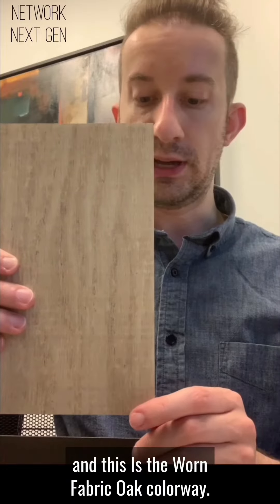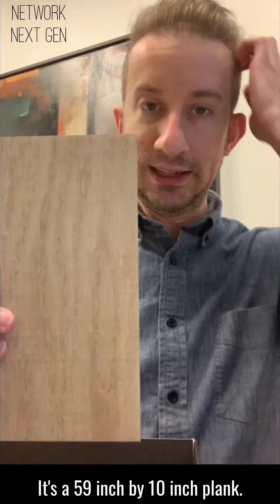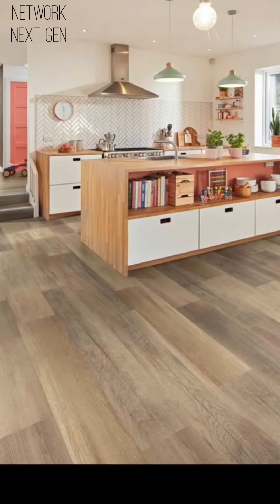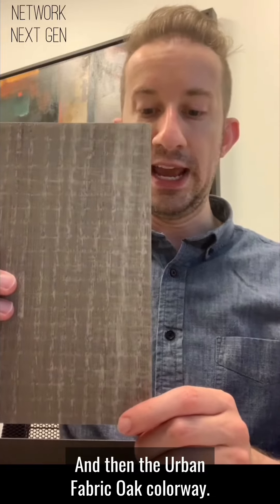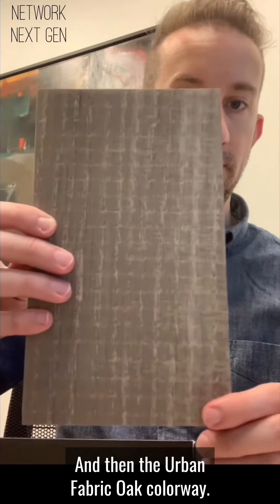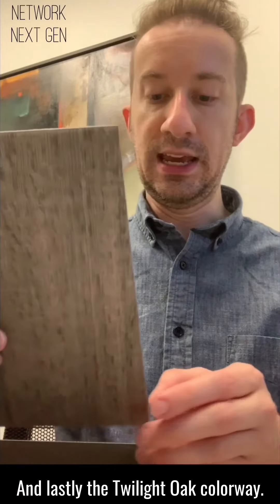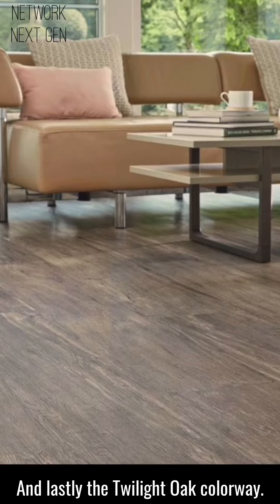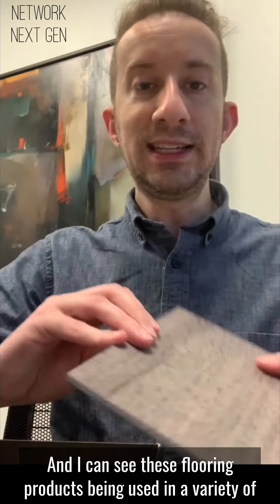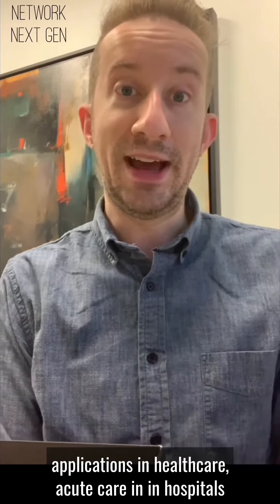This is the Worn Fabric Oak colorway — it's a 59-inch by 10-inch length. Then the Urban Fabric Oak colorway, and lastly the Twilight Oak colorway.